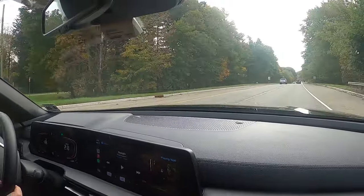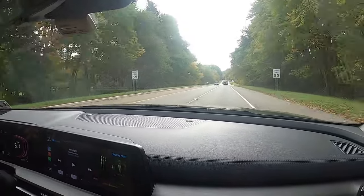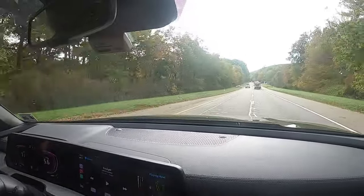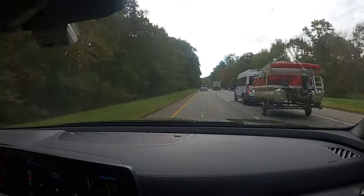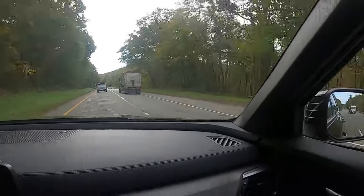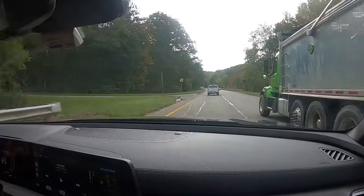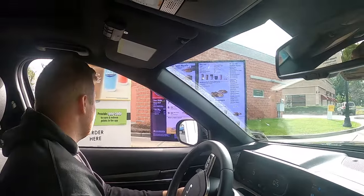This thing does move. Foot to the floor — it moves, yeah. That was quick. It moves for sure — you don't need to be going that fast but it just has some get-up when you need it.